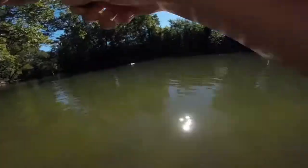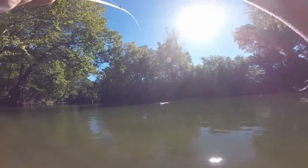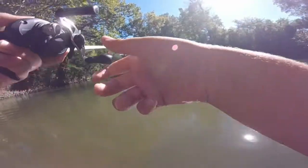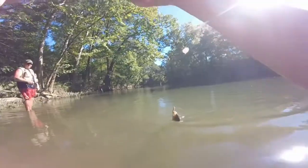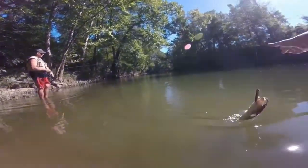Oh my god, oh my god, it's a smallie! No — that might be a spot. That's a largemouth.